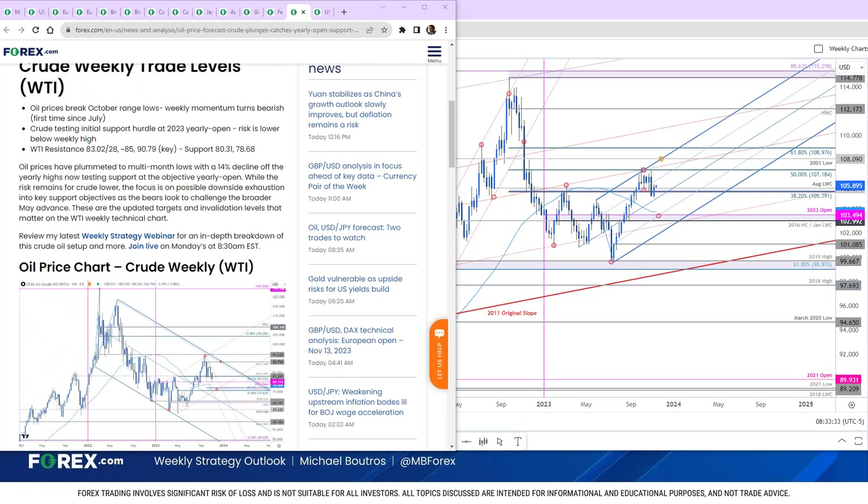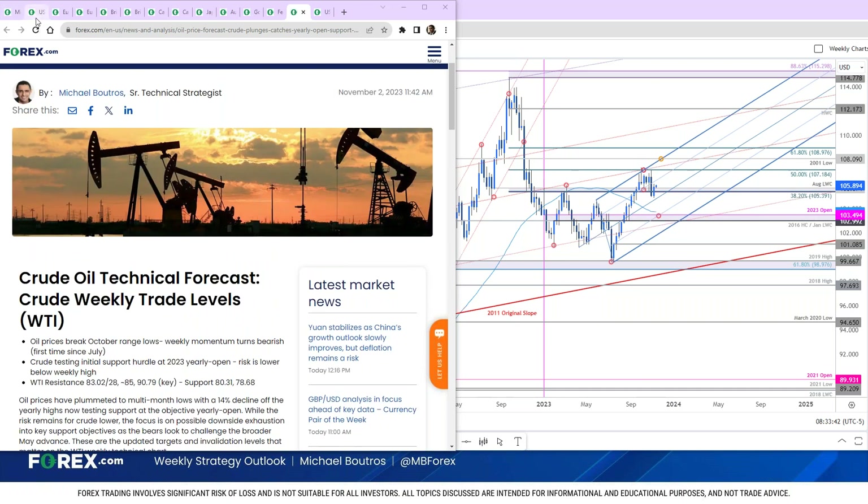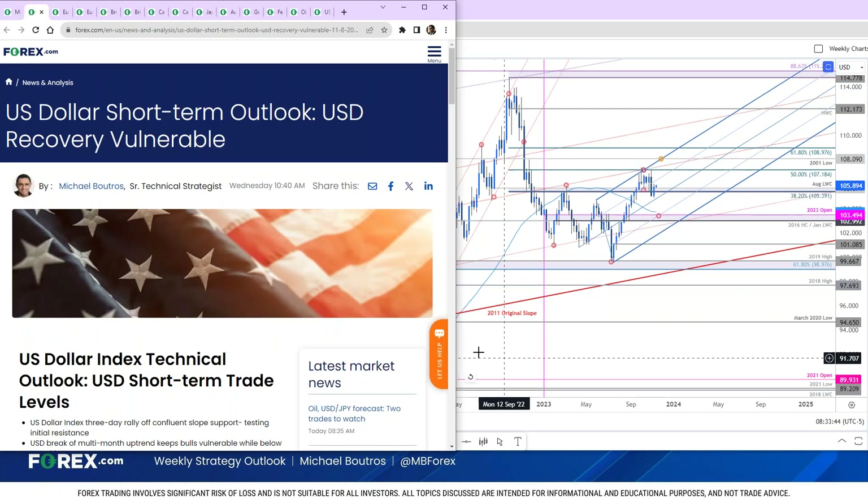Okay, are we back? Okay, thanks for that. I apologize, guys — I had a little glitch there on our end. So starting from the top, we're going to take a quick look at DXY. Let's jump right in.